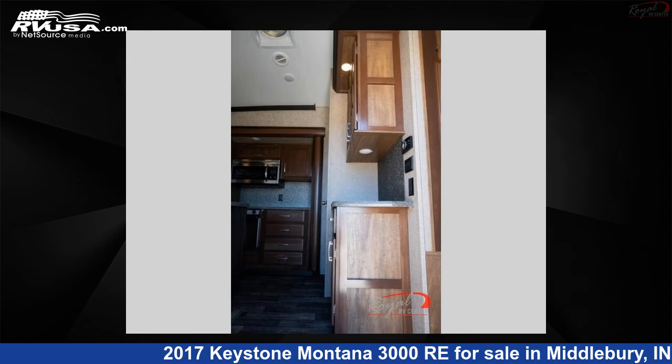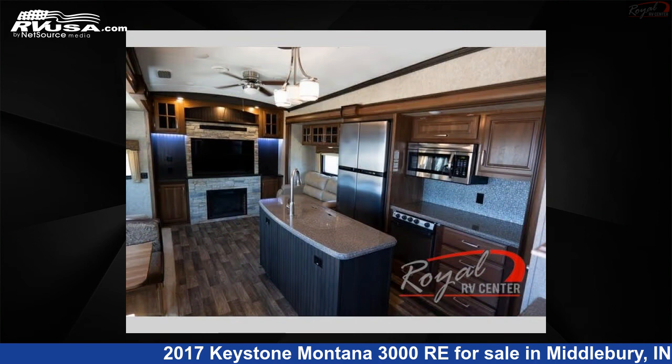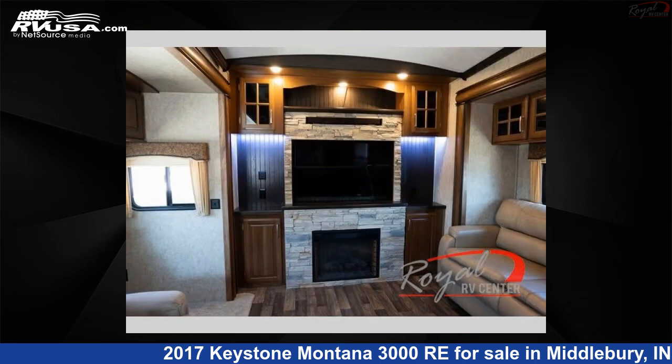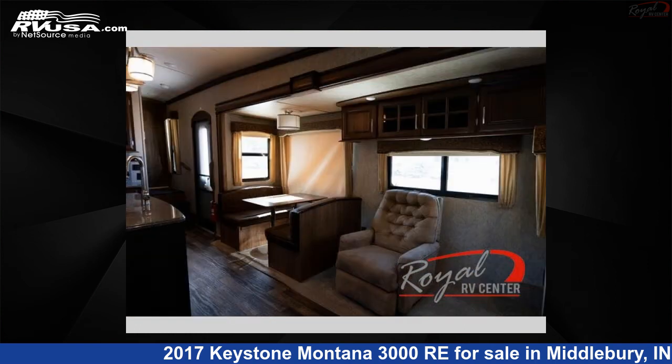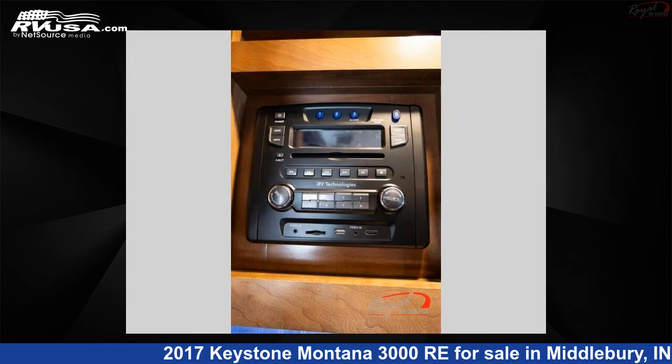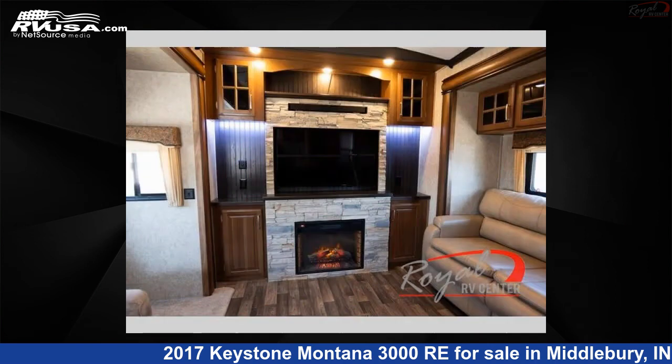It features sleeps 4, a slide out, and 66 gallons fresh water capacity. The floor plan layout of this fifth wheel features a front bedroom, kitchen island, outdoor entertainment, and rear entertainment. Remember, this is an AI-generated video of one of thousands of classified listings on rvusa.com. If you're interested in this unit, visit the link in the video description to view more photos and the current price, or reach out to the seller.